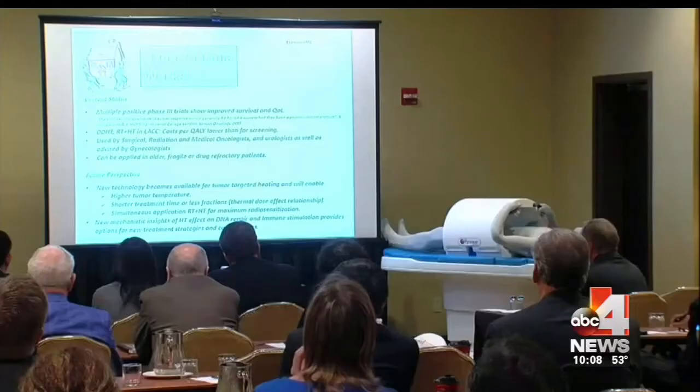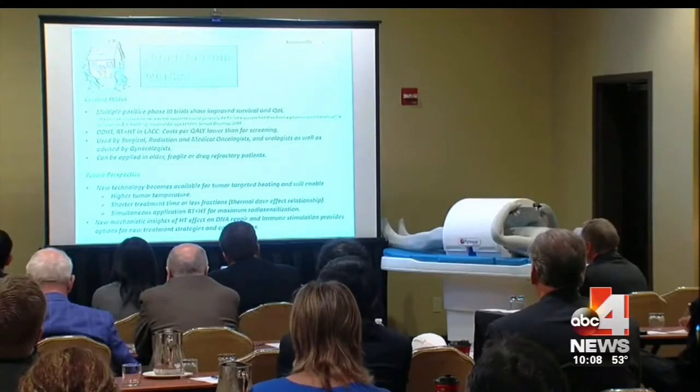Throughout the week in a four-part series, we will learn about hyperthermia, its success, and its challenges. Tonight, Good for Utah's Nadia Crow begins with the history of turning the heat up on cancer.